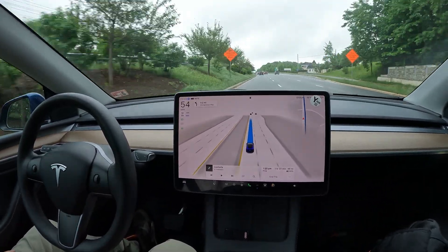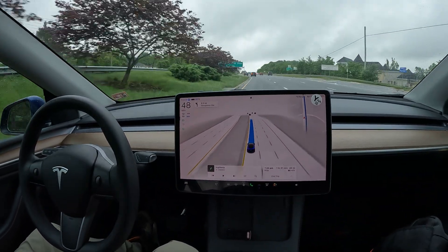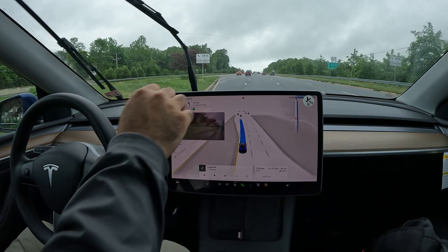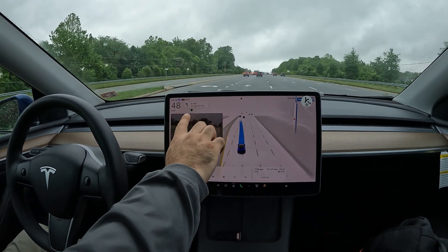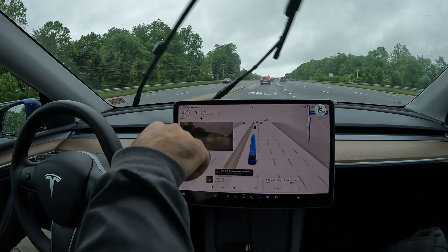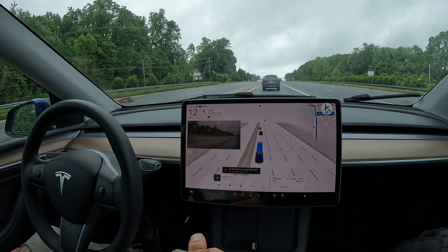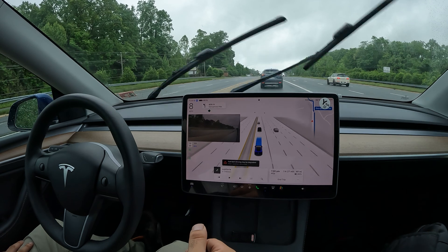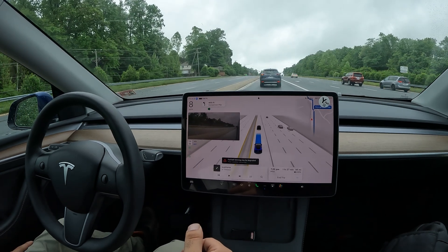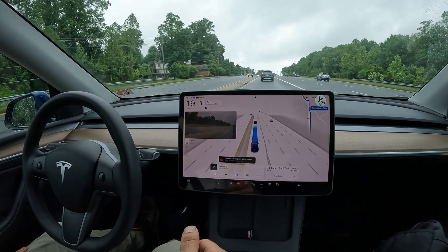We're looking to make a left here onto Georgetown Pike. I love the fact that FSD knows exactly what to do. Look at the new arrows they put on with this UI too — it looks different than what I have in the Model 3. It shows like a circle around the arrow. Little things I'm noticing, but I do like it overall.